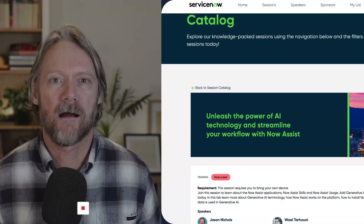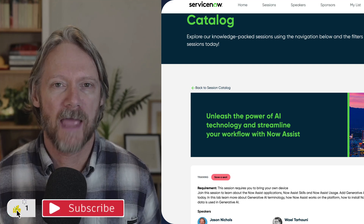Hi, everyone. Welcome back. I recently returned from the ServiceNow Knowledge Conference in Las Vegas, and while I was there, I was able to present one of the labs entitled Unleash the Power of AI and Streamline Your Workflow with Now Assist.